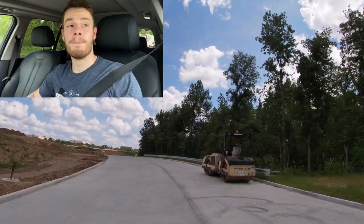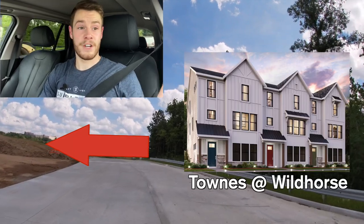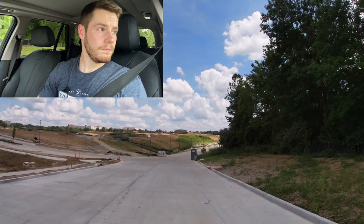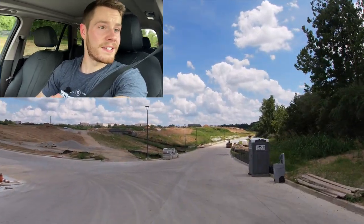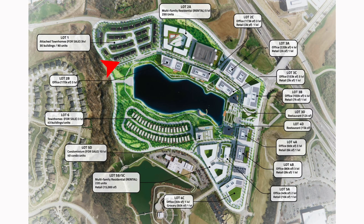I am pulling in right here. To my left, this is going to be the townhomes by Fisher. There are going to be 72 of these attached townhomes right here on the left as soon as you pull in. Everything right here on the left is going to be the townhomes, and then it takes you up the hill — not really a hill, but it goes up a little bit in elevation.